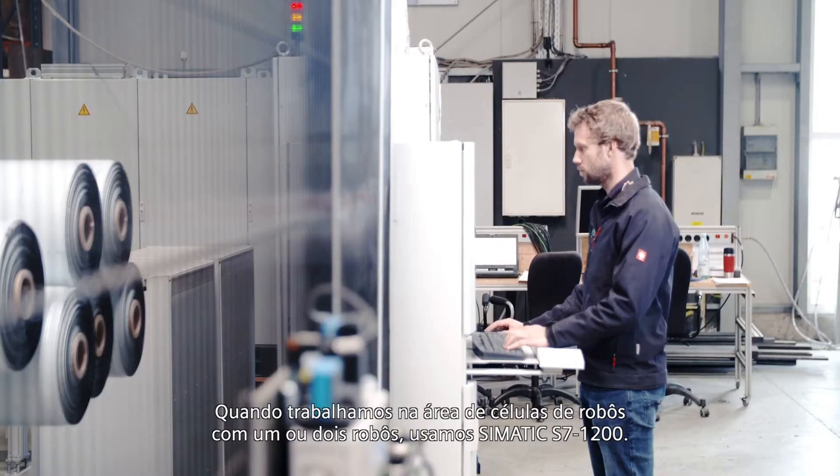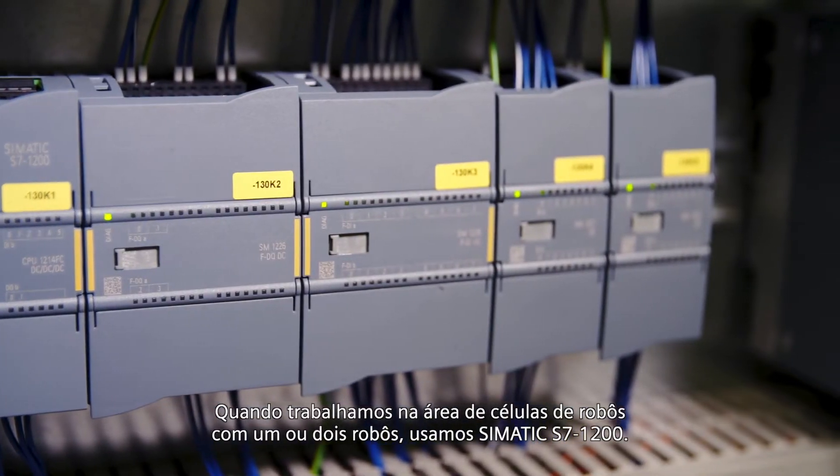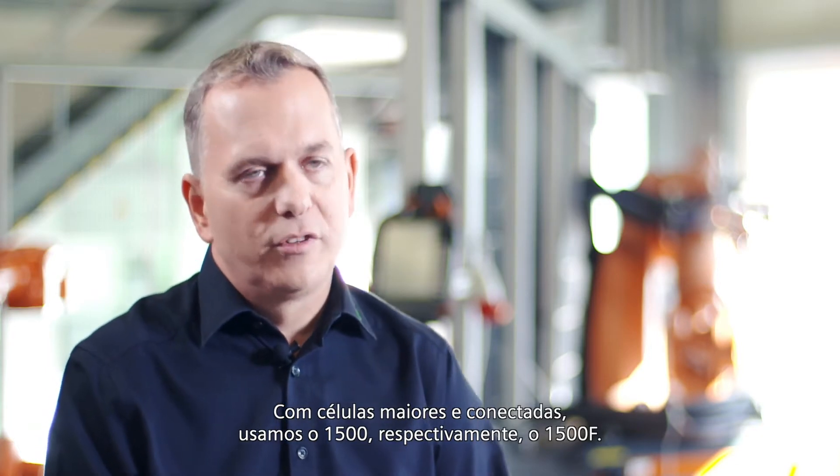When we work in the area of robot cells with one or two robots, we use the Simatic S7-1200. With larger and connected cells we use the S7-1500, respectively the S7-1500F.